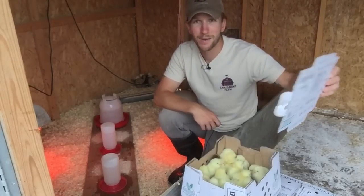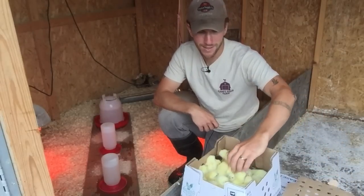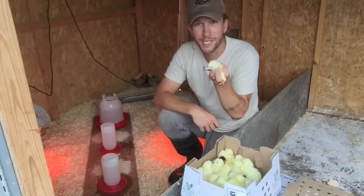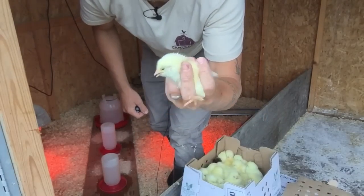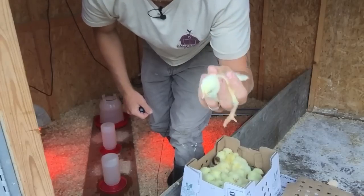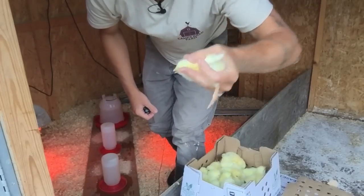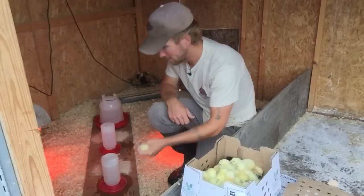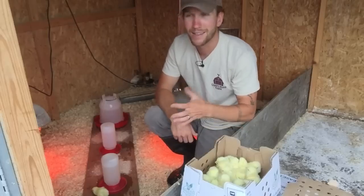So the baby chicks come like that. There's your baby chick. When I pick them up, I put my middle finger between their legs. That way I can hold their head with my thumb and dip their face in the water. So I'll dip their face in and let them get a drink.